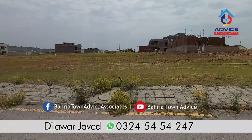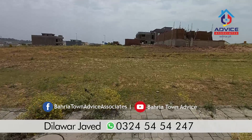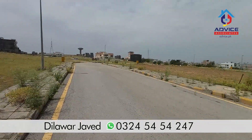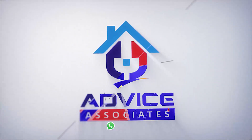This is for sale. If you are interested in this plot, you can see my number on the screen. If you want to buy in this area, you can call me on phone or WhatsApp. You can see the Paris page logo here. I'll see you next time.